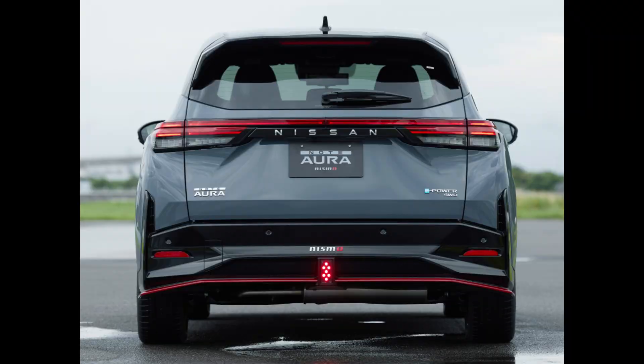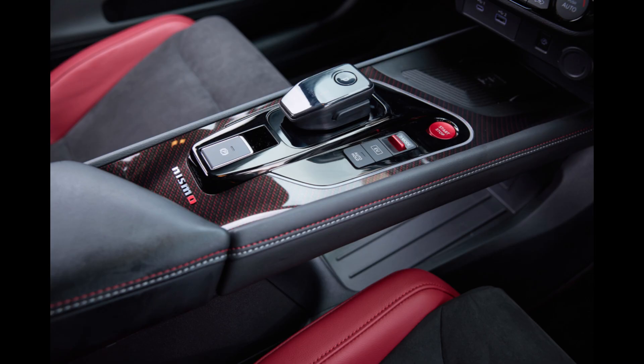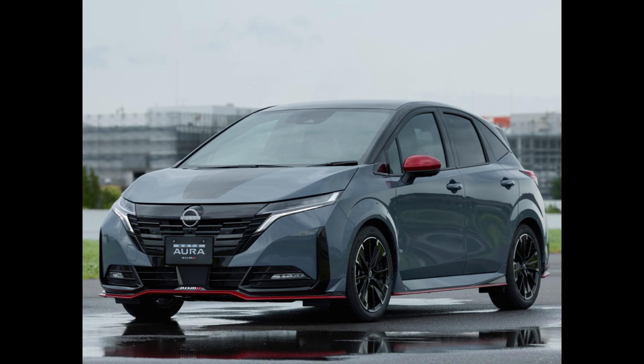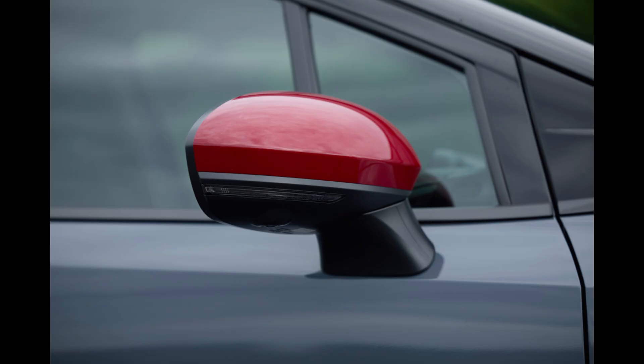This makes it possible for the Nismo-tuned e-power 4WD to provide drivers with improved cornering performance and better control on slick roads, including wet or snowy ones. The special lightweight 17-inch aluminum wheels on the Nismo-tuned e-power 4WD variant are designed to lower air pressure inside the wheel wells and produce downforce when moving.